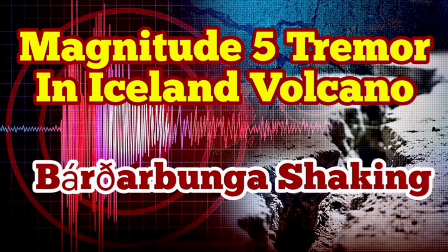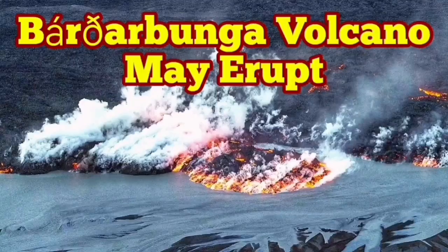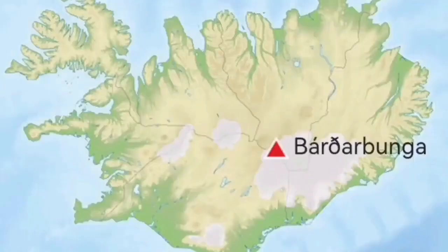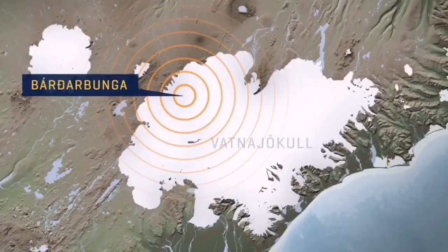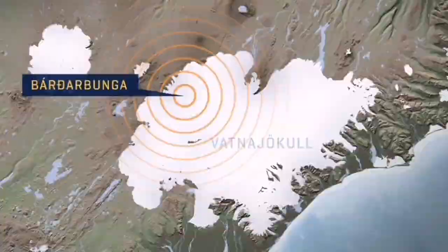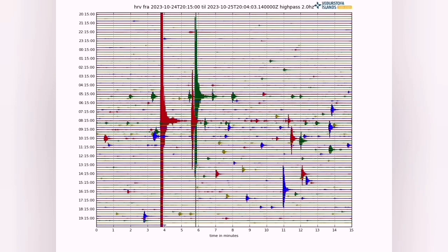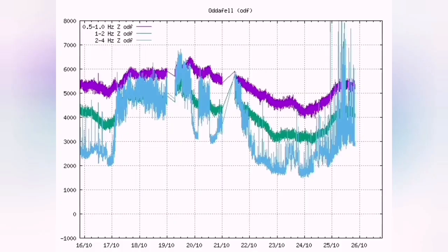I have a video about this — please watch that. Barda Bunga volcano is the second highest mountain in Iceland. It is an area 200 kilometers long, and we had this earthquake in that area. When it erupts, sometimes we have missed it. We had seismic activity like today and yesterday — that was the case in 2014 and 2015.